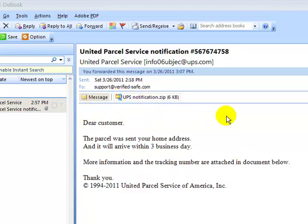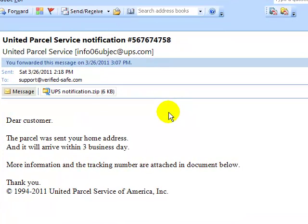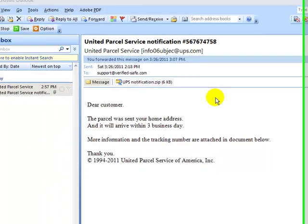So if you get a notification from UPS, from the mailbox service, or anything like that, always pick up the phone and call them or go to their website directly and check it.